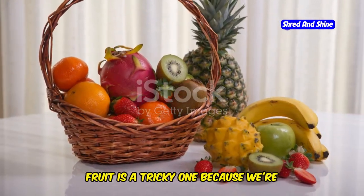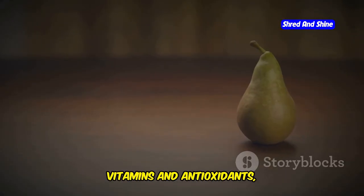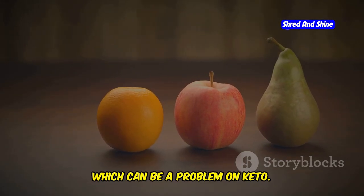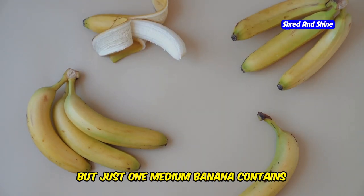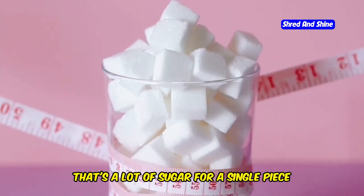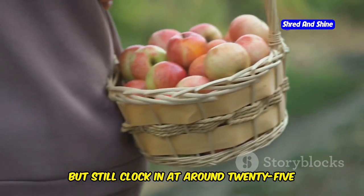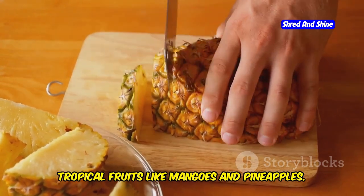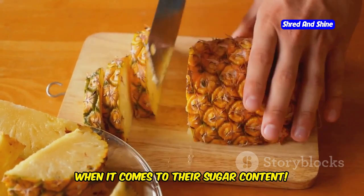Fruit is a tricky one because we're conditioned to think all fruit is healthy. While it's true that fruits offer vitamins and antioxidants, many of them are also surprisingly high in sugar, which can be a problem on keto. Take bananas, for example — they're a great source of potassium, but just one medium banana contains around 27 grams of carbs. Apples are another common culprit; they're lower in carbs than bananas, but still clock in at around 25 grams per medium apple. And don't even get me started on tropical fruits like mangoes and pineapples — they're practically candy in disguise when it comes to their sugar content.